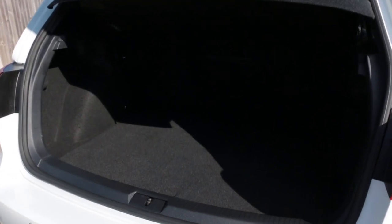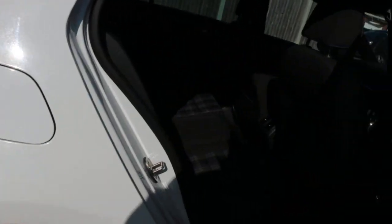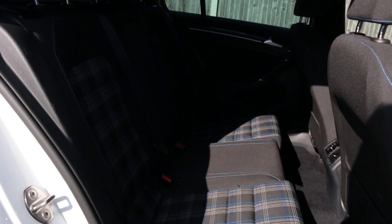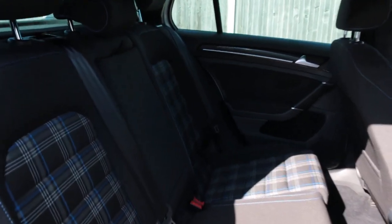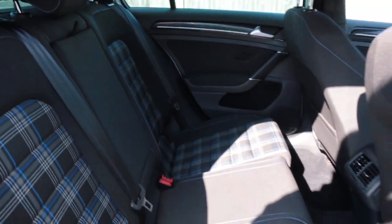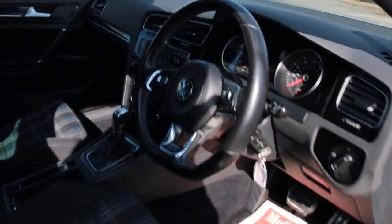Split folding rear seats, velour interior, ISOFIX, five headrests, electric and folding mirrors, and automatic headlights.